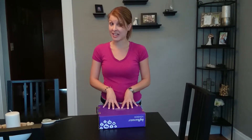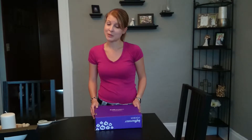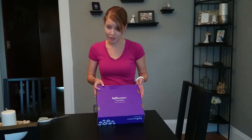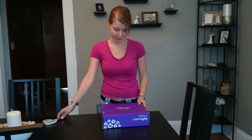I believe this is the Vita Vox. And before I show you what's inside — that I haven't seen yet — I have to disclose that I received everything for testing and review purposes free of charge from Influenster. And I'm really excited to dig in and see what's inside. So, here it goes.